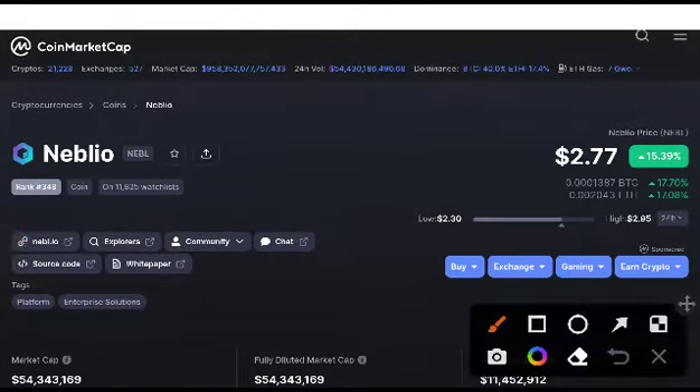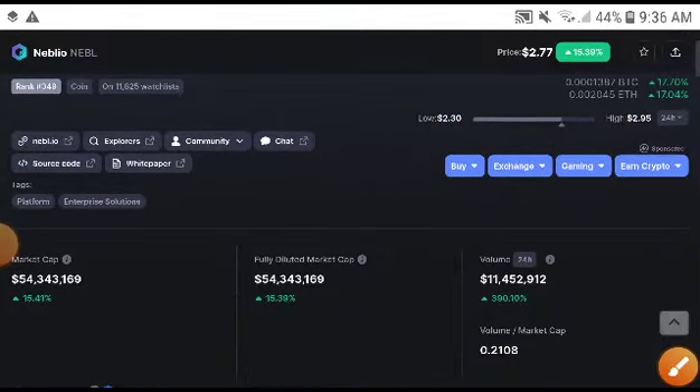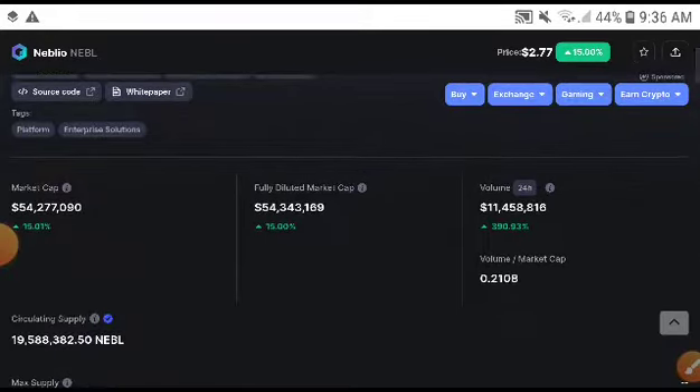Hey, what's up Naval coin holders, welcome to another brand video. Today we will talk about the Naval price prediction, the technical analysis, and what is the exact price target of Naval. This video is very important now for everyone. If you want to trade Naval, you will need to watch this video because I will give you the exact price targets and the exact entry timing.